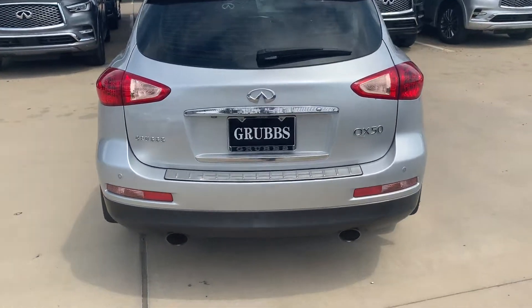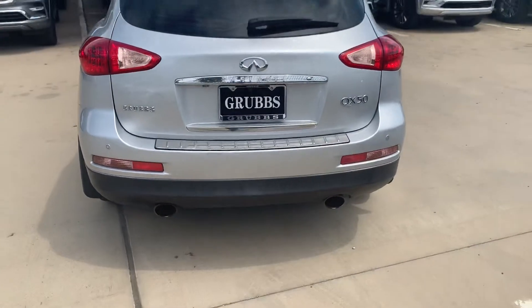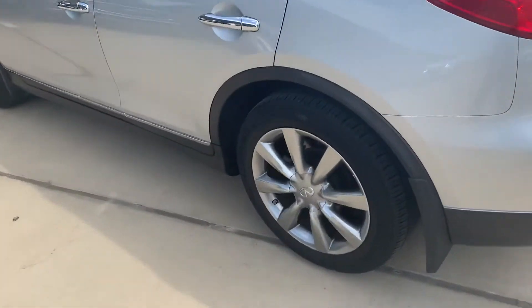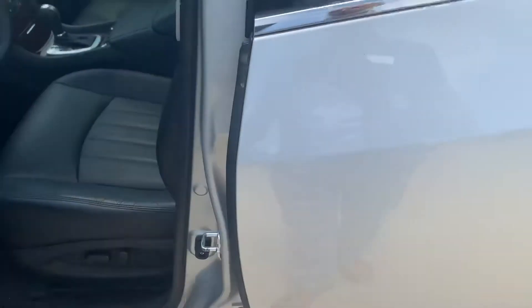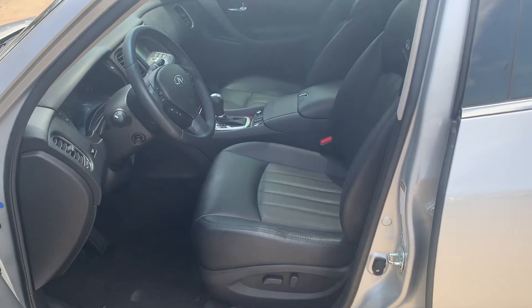It has sensors all the way along here and the dual exhaust. These are the tires — nice tires. And here is the interior. Really cool car, this one. Brand new ones go for around $43,000 to $44,000.